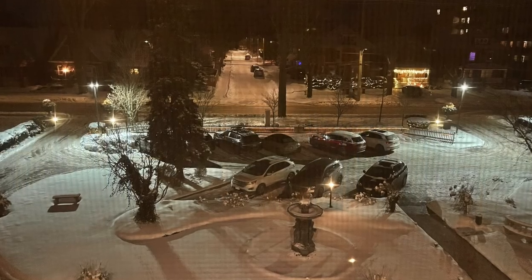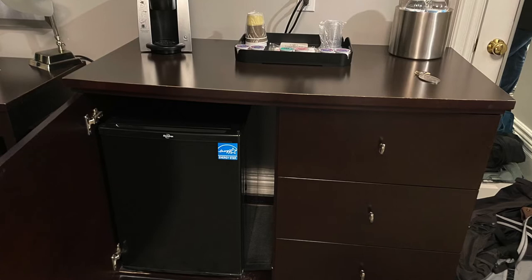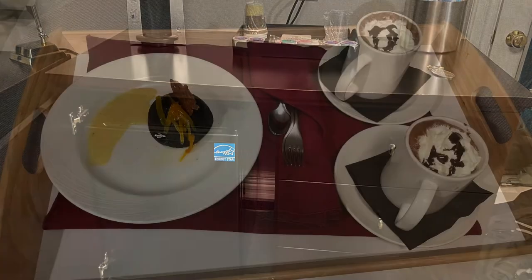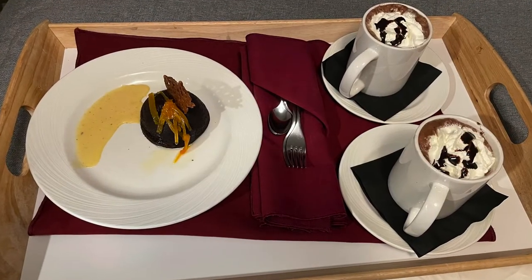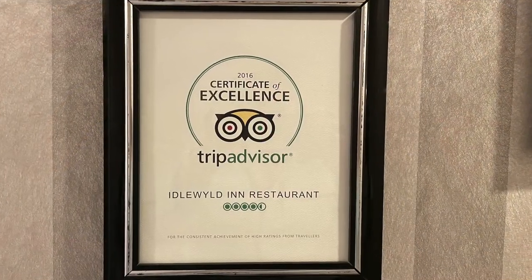We arrived at night so you can't really see, but that's the parking lot outside — free parking at this hotel, by the way. There's also a fridge in the room, which is handy if you go out for dinner and want to bring your leftovers back. And they brought us this beautiful dessert and hot chocolate that evening, which was so lovely.